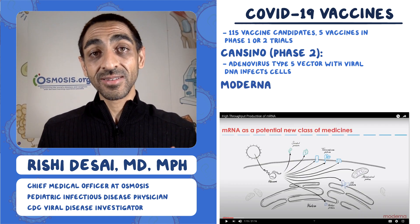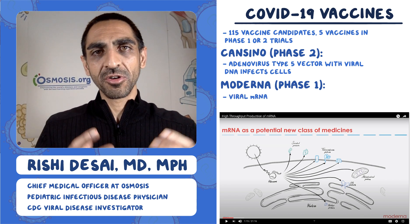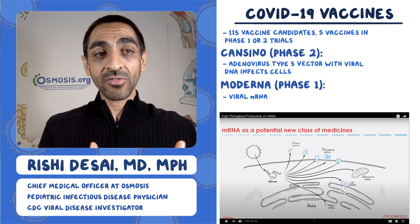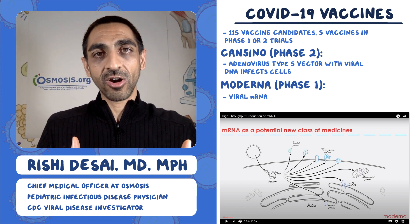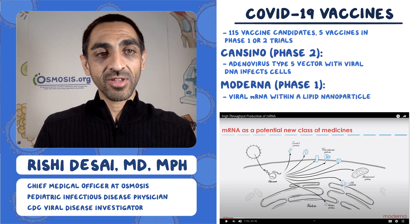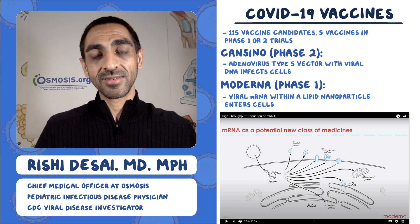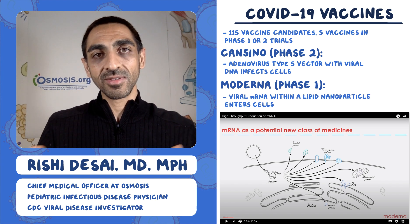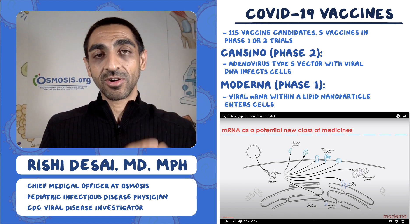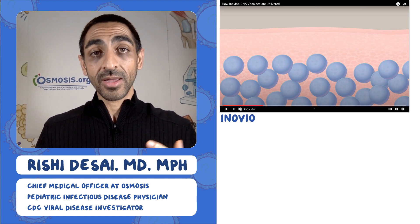Next is the Moderna vaccine, still phase one. The cool thing about this one is it uses mRNA. Instead of packaging DNA in a virus, they take the mRNA strand that encodes viral protein, wrap it in a little fat molecule — a lipid nanoparticle — and that gets into the cell. Once inside, it gets transcribed and translated into protein. So it's getting mRNA into the cell versus DNA through a virus vector — slightly different but equally effective in theory.